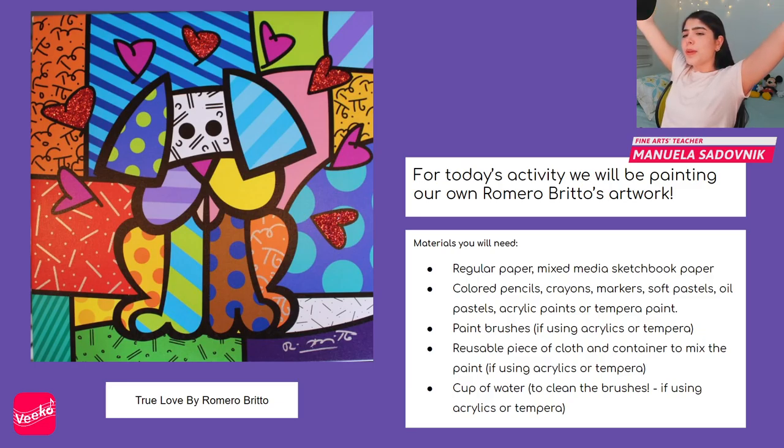For today's activity we'll be painting our own Romero Brito art piece, using the source image 'True Love' by Romero Brito. The materials you'll need are basically whatever you have at hand: regular paper or mixed media sketchbook paper; colored pencils, crayons, markers, soft pastels, oil pastels, acrylic paints, or tempera paint. If using acrylics or tempera, you'll also need paint brushes, a reusable cloth, a container to mix paint, and a cup of water to clean your brushes.